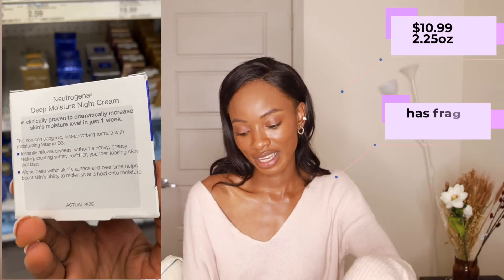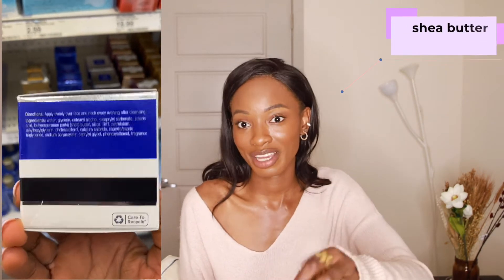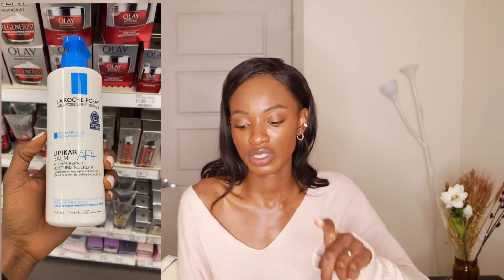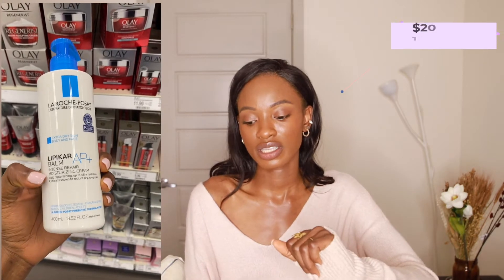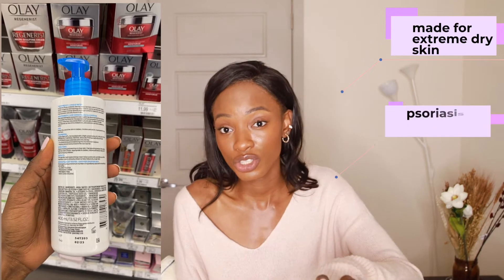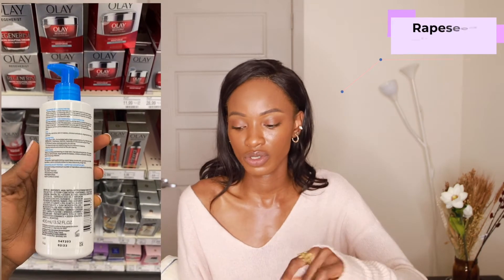The second moisturizer is the Neutrogena Deep Moisture Night Cream with glycerin and shea butter, retailing for $10.99. It does have fragrance, so if fragrance is a concern, go with the first option. Shea butter is an amazing emollient that helps seal the skin. The third moisturizer is the La Roche-Posay Intense Repair Moisturizing Cream — a 13-ounce bottle for $20 with no fragrance. It's great for extreme dry skin, including those with psoriasis or eczema. It contains niacinamide and rapeseed oil for moisture.